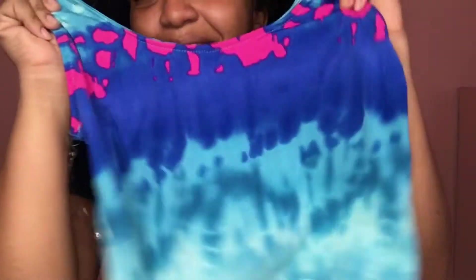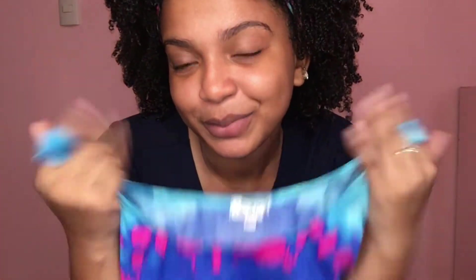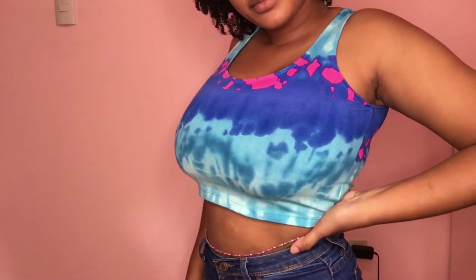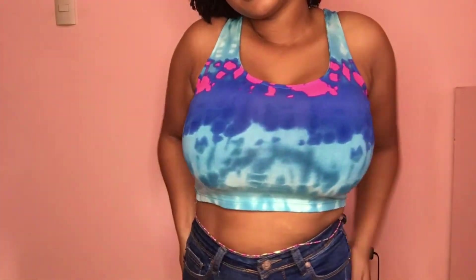Next up we have this colorful blue and pink crop top — it's mostly tops in this haul, mostly crop tops. So we have this nice tie-dye blue and pink top. Time to try this one on. I really really love the color scheme — the different shades of blue and that bright neon pink. I was just really feeling this top and it had a nice tight crop fit.